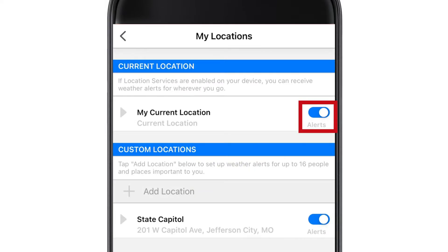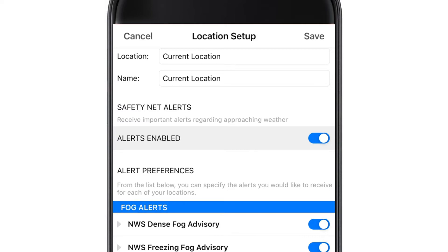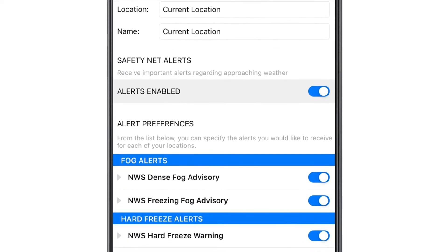Select the alerts to toggle them on, and next select the drop-down arrow next to My Current Location and then Edit. This will bring you to this screen, which by default turns all alerts on. To turn any of them off, simply select the toggle button.